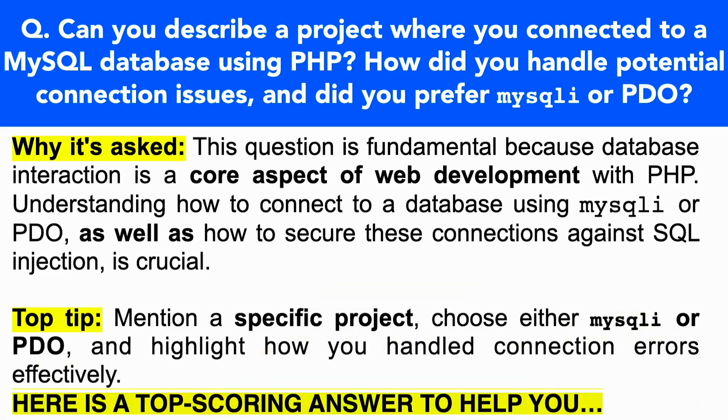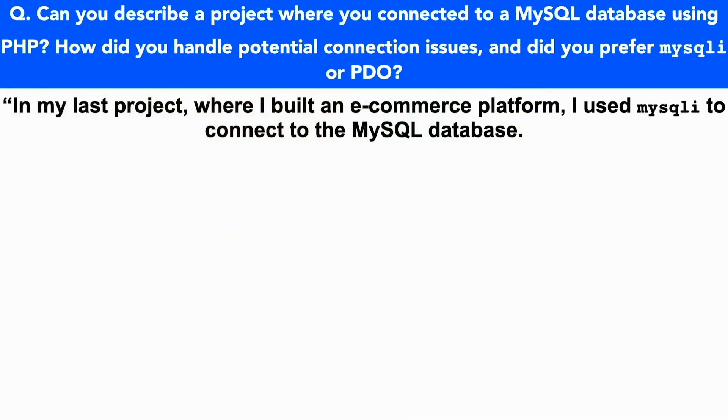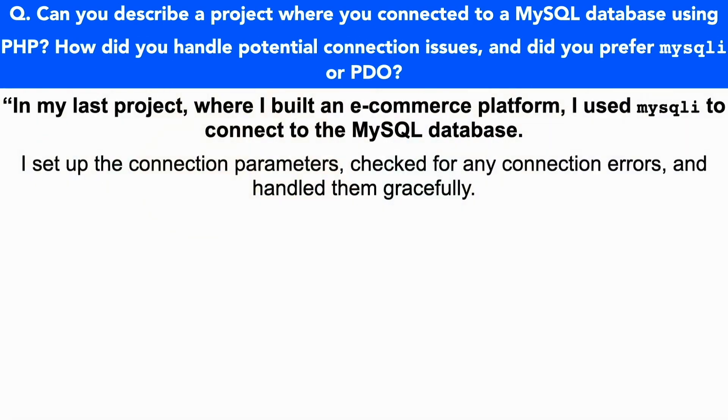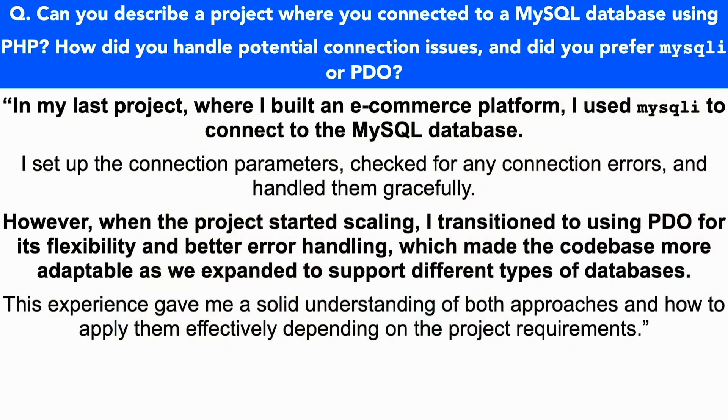Here is a top-scoring answer: In my last project where I built an e-commerce platform, I used MySQLi to connect to the MySQL database. I set up the connection parameters, checked for any connection errors, and handled them gracefully. However, when the project started scaling, I transitioned to using PDO for its flexibility and better error handling, which made the codebase more adaptable as we expanded support for different types of databases. This experience gave me a solid understanding of both approaches and how to apply them effectively depending on the project requirements.